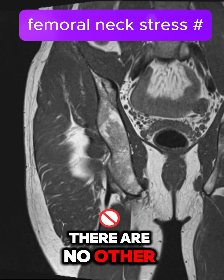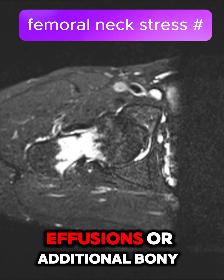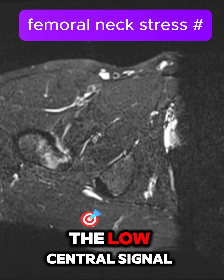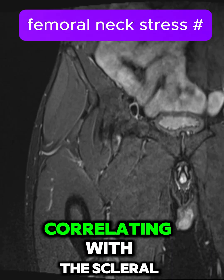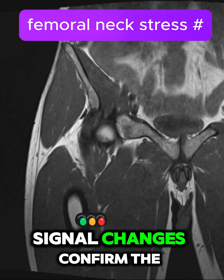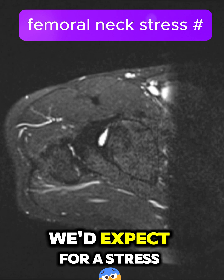Beyond this, there are no other significant abnormalities — no soft tissue masses, effusions, or additional bony changes. Putting these findings together, the low central signal on all MR sequences strongly suggests calcification, correlating with the sclerotic line seen on the radiograph. The surrounding marrow signal changes confirm the presence of bone edema, which fits the pattern we'd expect for a stress response.